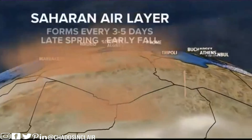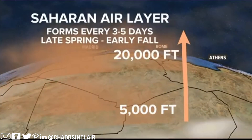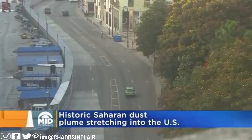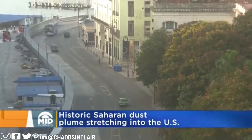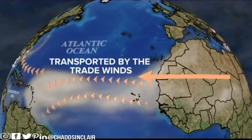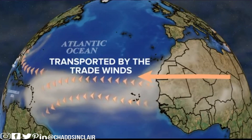The initial dust outbreak was driven by a few smaller storm systems right around Central and West Africa. A massive dusty air mass forms over this region every three to five days from late spring to early fall. It extends between 5,000 and 20,000 feet into the atmosphere, and the African easterly jet transported all that dust across the ocean.